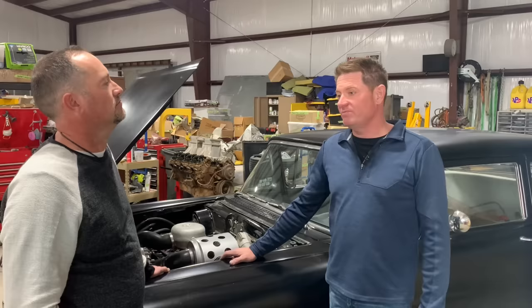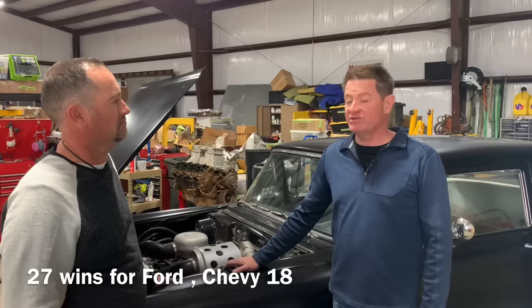Ford immediately started dominating the NASCAR races, so mid-year they banned the supercharger. Even with the supercharger option available for just a few months, Ford was still able to have 27 wins versus Chevrolet's 18.